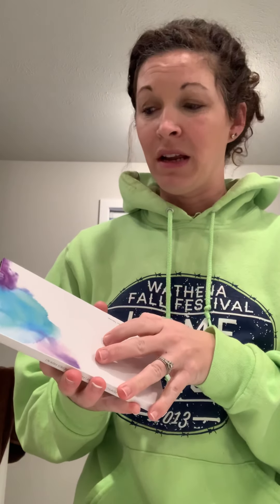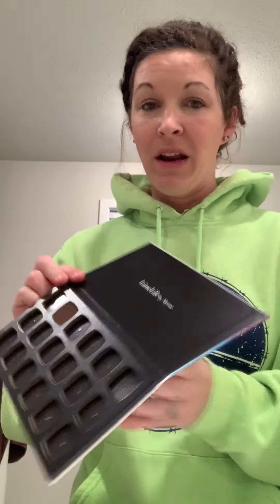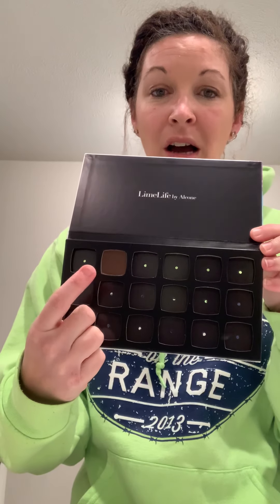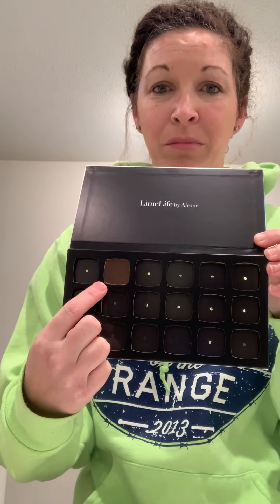I need to pop in the other ones that I have, but look how pretty this is! I got it yesterday — it is number eight and I think it's called Brownie Points, but I also have Cream Boat. And then I think I have four other ones coming, so I'm super excited to fill this up too.